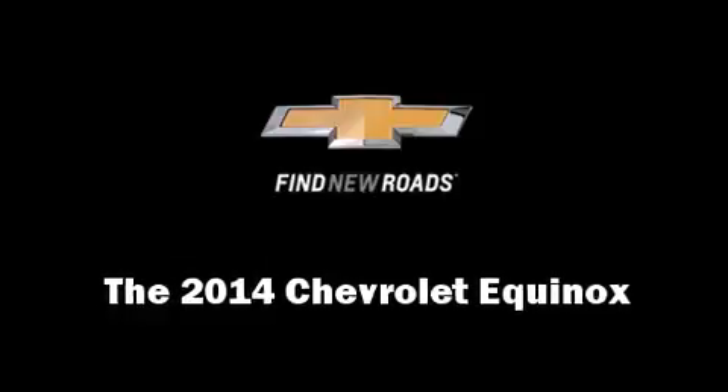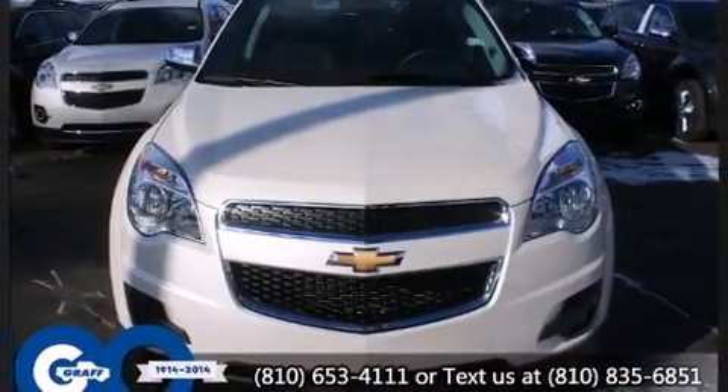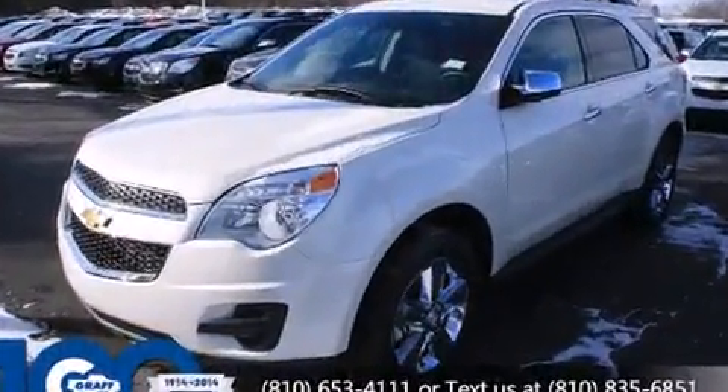Take command of the road in the 2014 Chevrolet Equinox. It features a front-wheel drive platform, an automatic transmission, and a 2.4-liter four-cylinder engine.